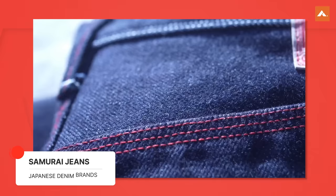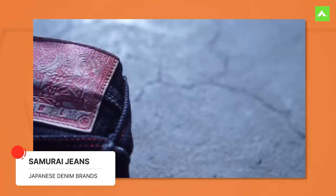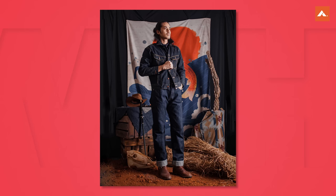Our next one is Samurai Jeans. Samurai Jeans is synonymous with heavyweight denim and a dedication to crafting durable, long-lasting jeans. Founded in 1997, the brand prides itself on producing denim that is rugged and designed to endure heavy wear. Samurai's denim fabrics are notably slubby and irregular, contributing to distinctive fading patterns and unique character with time. Their attention to detail extends to the construction and stitching, ensuring the jeans' strength and longevity. Samurai also releases limited edition and special collaboration models, creating a sense of exclusivity among denim enthusiasts.